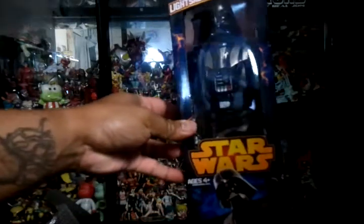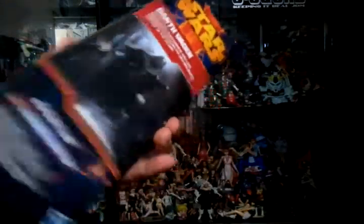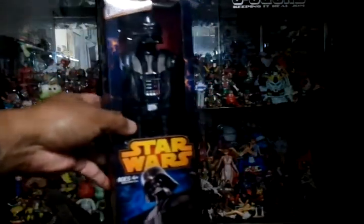I also got this at Target — the 9-inch or 12-inch Darth Vader, pretty cool. Gotta get the Spidey one now.